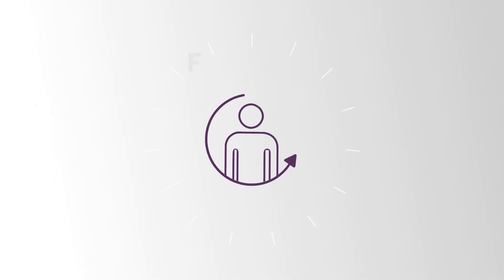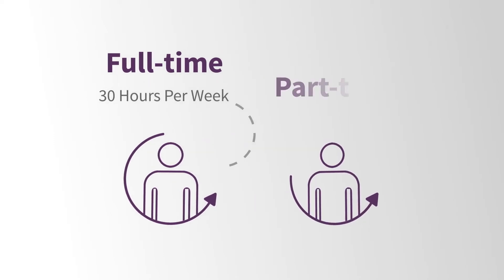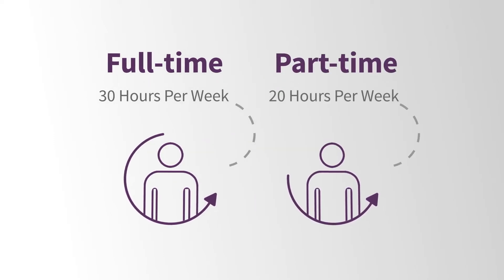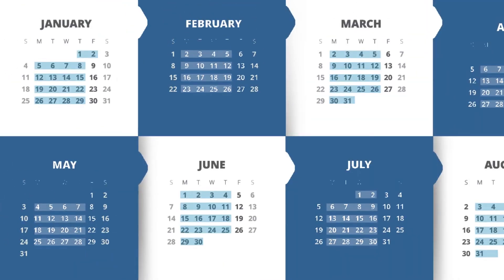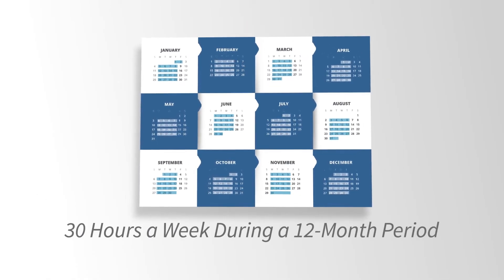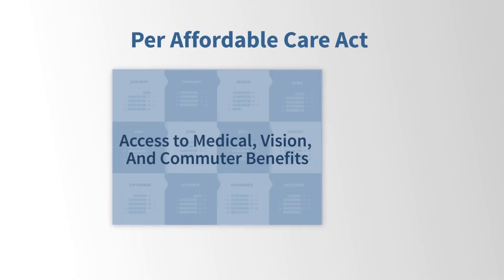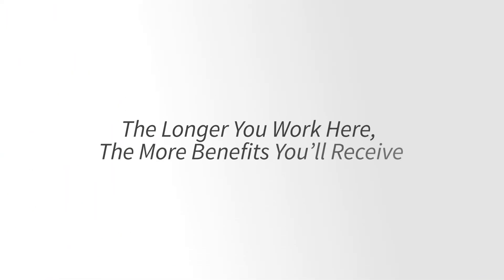If you're a regular full-time employee working at least 30 hours a week, or a part-time employee working at least 20 hours a week, you have access to every benefit we offer. If you're an on-call or short-hour employee working at least 30 hours a week during a 12-month period, you get access to medical, vision, and commuter benefits. The longer you work here, the more benefits you'll receive.